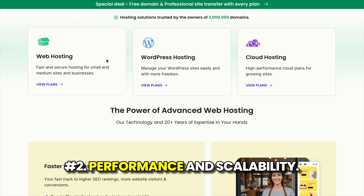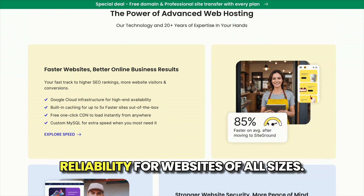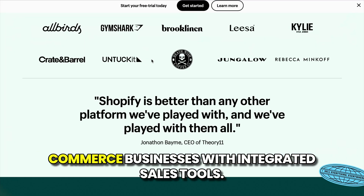Number two: performance and scalability. SiteGround's hosting infrastructure offers high performance and reliability for websites of all sizes. Shopify provides scalability tailored for growing e-commerce businesses with integrated sales tools.